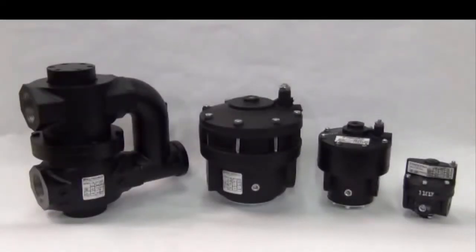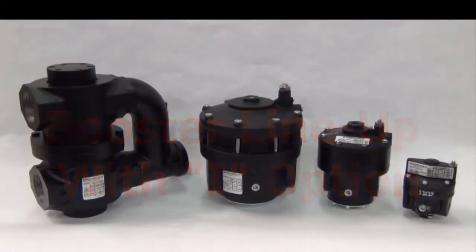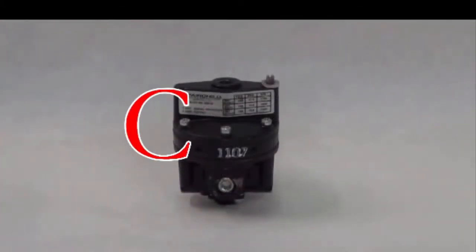Next, we will move into what Fairchild has to offer in the realm of volume boosters for valve package systems. We offer a wide range for many application needs. To begin, we have the Model 20i, which has a CV of 1 and flows up to 45 SCFM. The Model 20 comes in port sizes of 1/4, 3/8, or 1/2 inch. The Model 20, along with all of Fairchild's volume boosters, has a maximum supply pressure of 250 PSIG and a maximum output pressure of 150 PSIG.